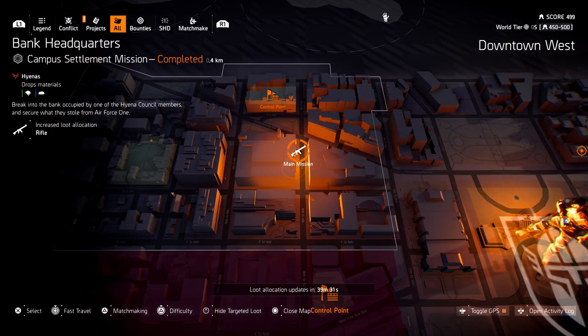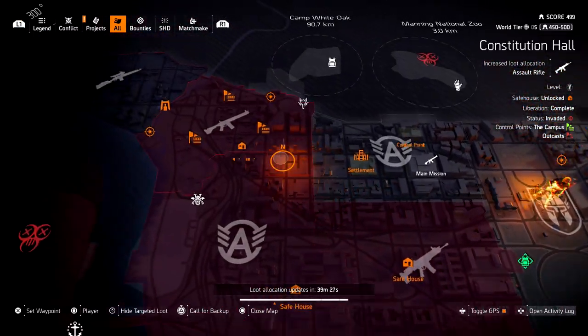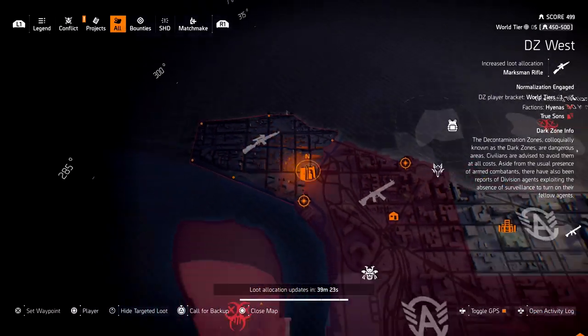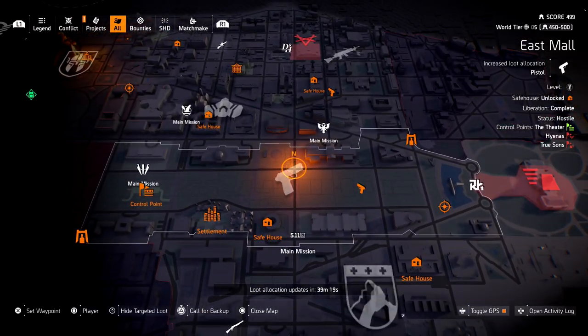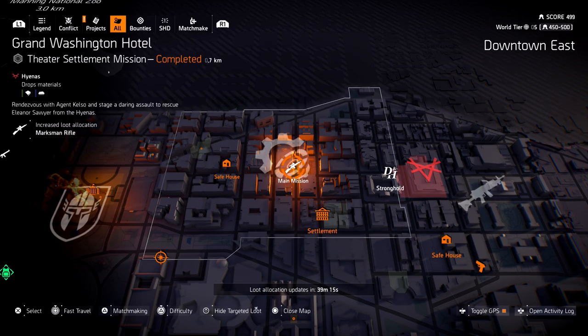Now this might also be achievable from target farming — so if you can find the rifle symbol on your map and you farm that area, there might be a chance you can get this rifle. As of right now I haven't had anybody confirm they got this in the open world, so if you have, just leave a comment — it'd help out everybody in the community.